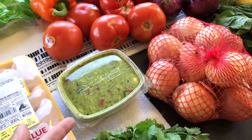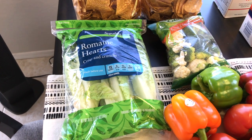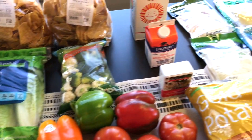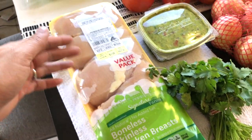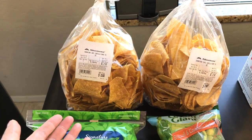I also bought guacamole. For the romaine lettuce, I am making a Caesar salad — I have the parmesan cheese and also the Caesar dressing. I'm going to make a chicken Caesar salad, so I'm going to use half of this chicken for the butter chicken and half for the chicken Caesar salad.